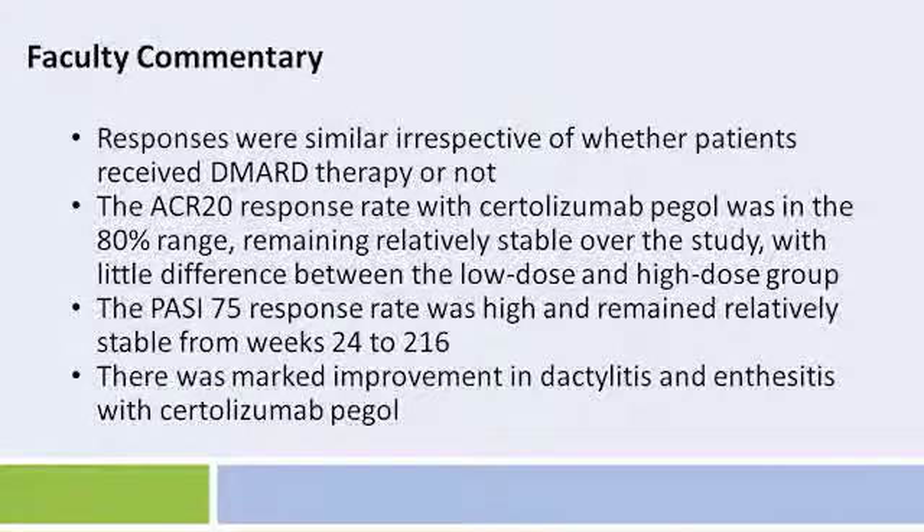Similarly, the PASI responses were maintained in both groups as well. The improvement in PASI score was dramatic and stayed flat from weeks 24 to 216. The PASI 75 rate remained relatively flat, and there was actually a very respectable PASI 100 rate in patients treated with both doses of Certolizumab. Similarly, there was a marked improvement that was maintained throughout the 216 weeks in both dactylitis and enthesitis, and all of those results were similar whether patients were maintained on DMARDs or not.